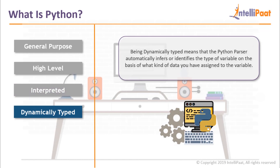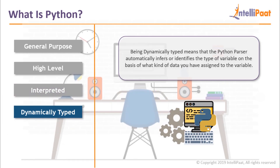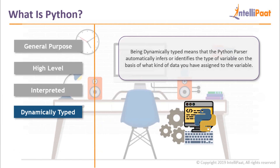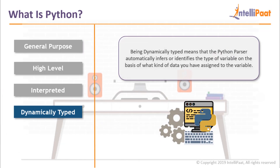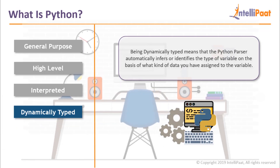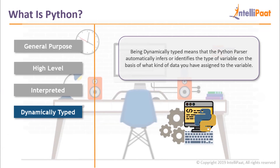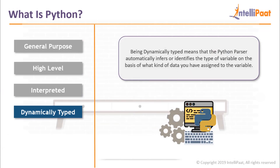Dynamically typed language: being dynamically typed means that the Python parser automatically infers or identifies the type of variable on the basis of what kind of data you have assigned to the variable. Which means that you don't need to worry about declaring a number correctly that will store the sum result of an integer and a decimal. How convenient is that?